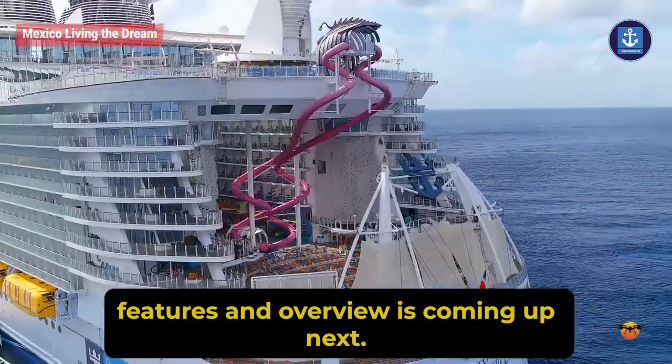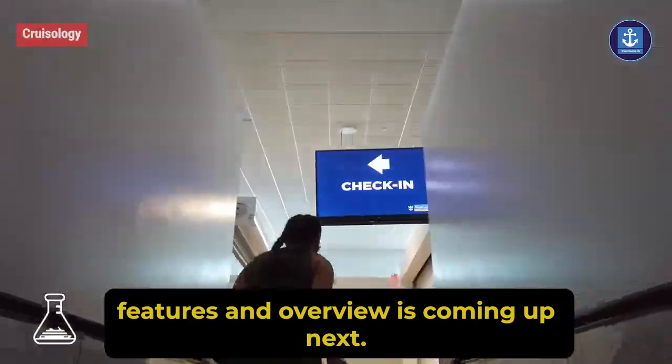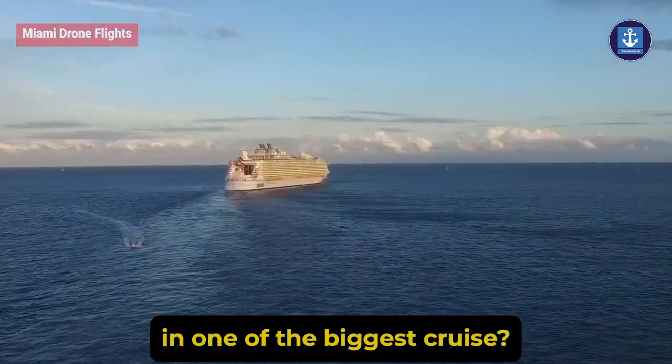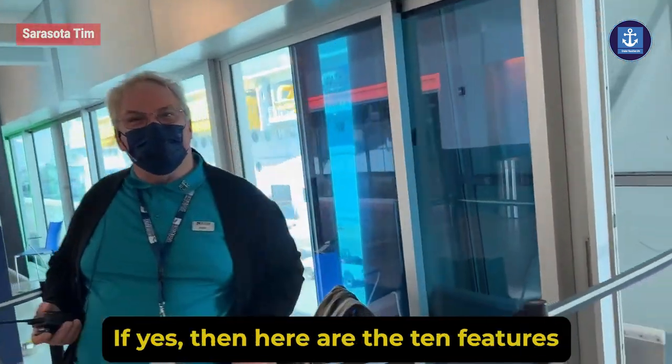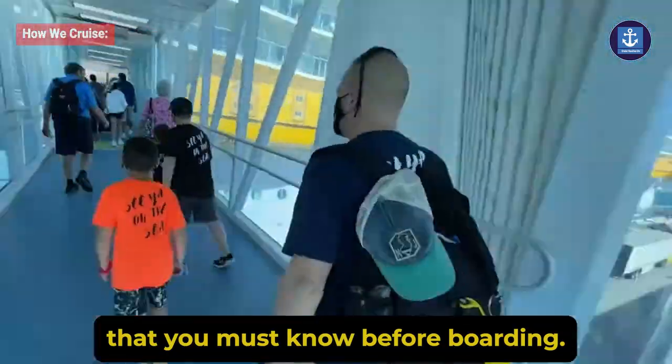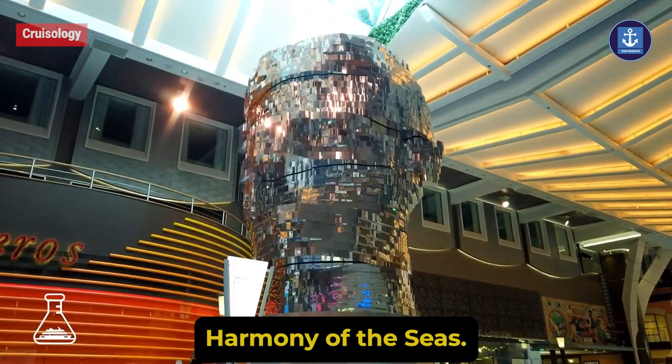Harmony of the Seas features and overview is coming up next. Are you looking to sail on one of the biggest cruise ships? If yes, then here are the 10 features that you must know before boarding Harmony of the Seas.